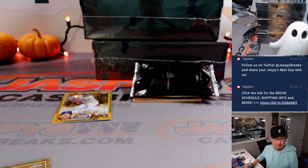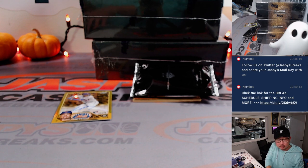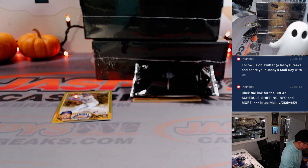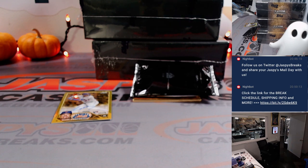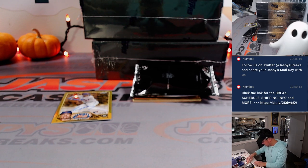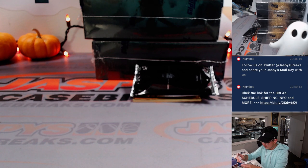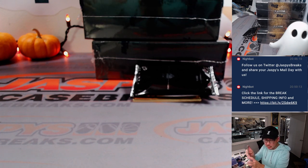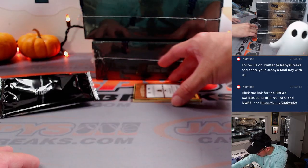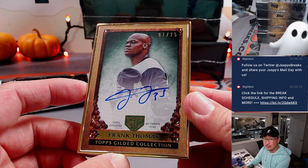That'll go to Tom and the Orioles. The autograph here is Mark Vientos, 17 out of 75 — that is for Stephen Schwartz and the Mets. And the other gold frame card is Frank Thomas, 1 out of 25 — that's going to go to Jeff and the White Sox.